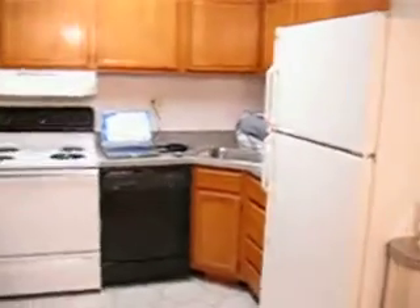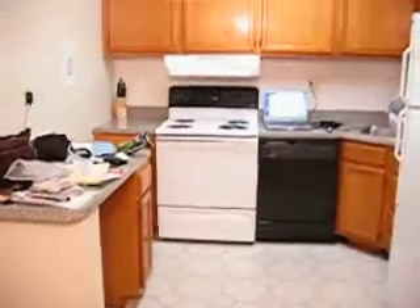We come around to the kitchen. We've got an ice maker going right now.